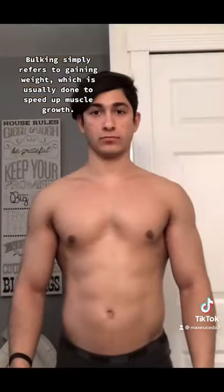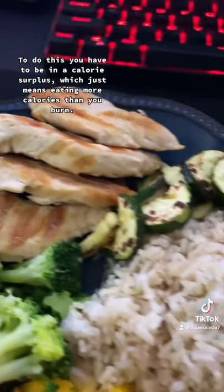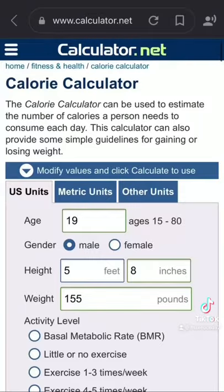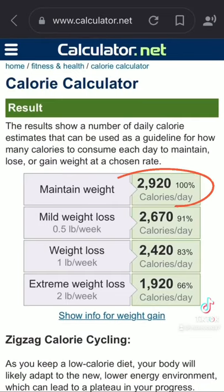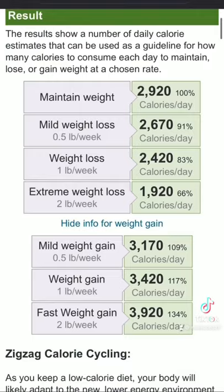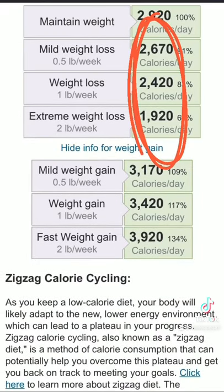So what is bulking and cutting? Bulking simply refers to gaining weight, which is usually done to speed up muscle growth. To do this you have to be in a calorie surplus, which just means eating more calories than you burn. You can use a free online calorie calculator to figure out how many calories you burn per day — this amount is called your caloric maintenance. Eating any amount of calories over your caloric maintenance will cause you to gain weight, and eating anything less will cause you to lose weight.